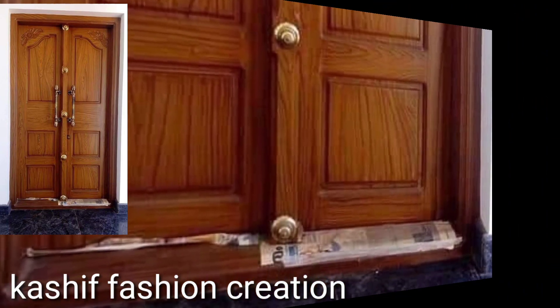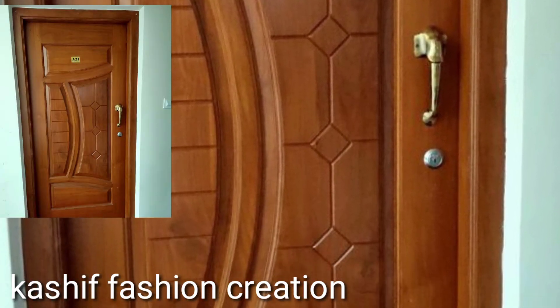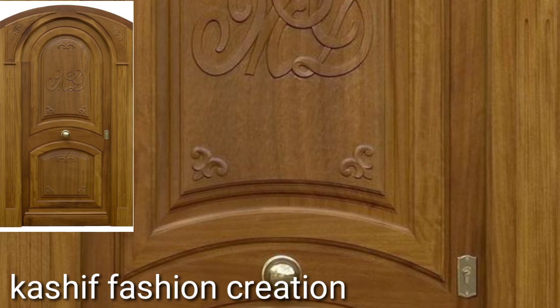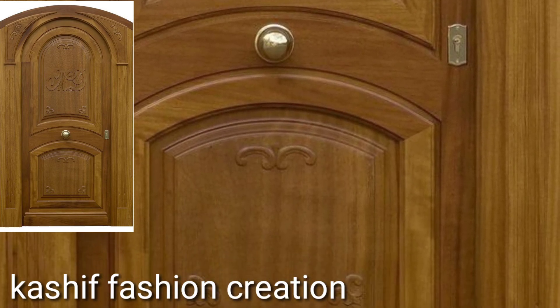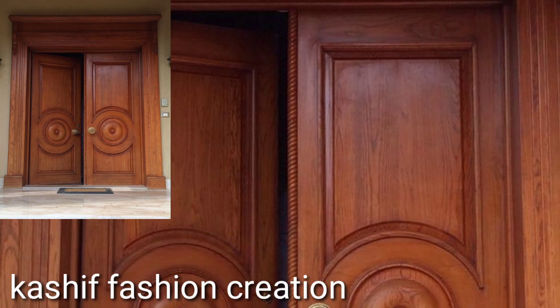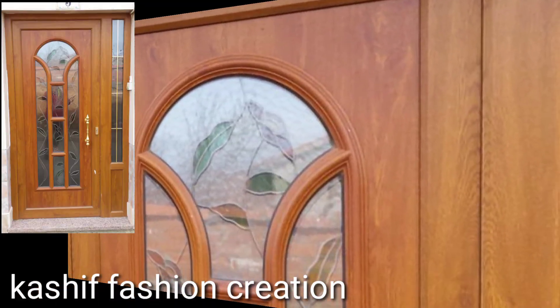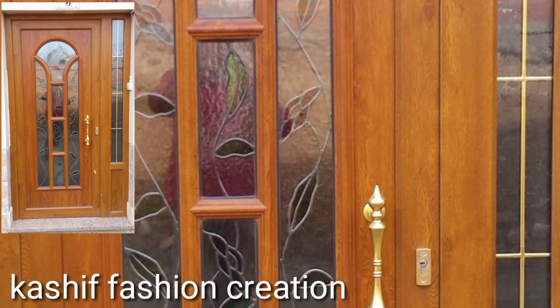After clicking the bell icon you will get notifications of all my videos and you will never miss any videos or any collection on my channel. You will see stylish door designs. I have uploaded different wooden doors, wooden kitchens, wooden ceilings, decorated houses, master bedrooms, and hundreds of different home decoration designs.